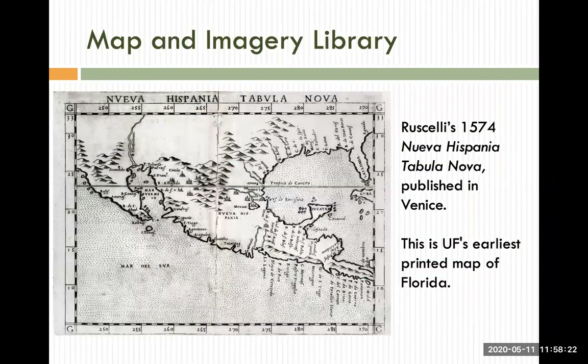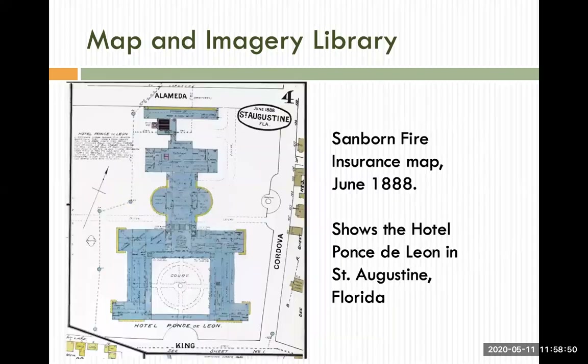The Map and Imagery Library is home to a number of collections, ranging from recent aerial photography to antique maps. The library's collections include approximately 500,000 maps, 350,000 aerial photographs and satellite images, 8,000 atlases and reference books, as well as a number of geospatial data sets. It is one of the largest academic map libraries in the United States, and its concentrations include Florida, Latin America, Africa, and the Middle East. Both the Florida Aerial Photography and the Sanborn Fire Insurance Company map collections are freely available online in UF's digital collections. Also accessible are the map library's world antique map collection dating from the late 1400s and the Florida history map collection, which holds UF's earliest printed map of Florida, published in Venice in 1574.